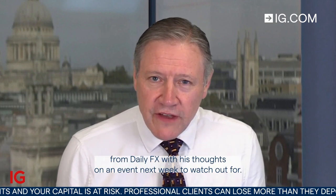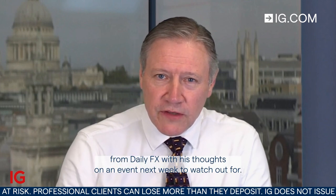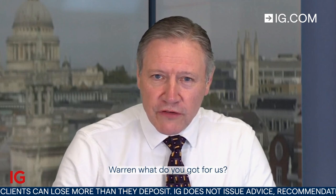Welcome. Let's take a look now at a risk event for the week starting Monday the 13th of February. We're now off to our newsroom in Johannesburg to join Warren Venkates from DailyFX with his thoughts on an event next week to watch out for. Warren, what have you got for us?